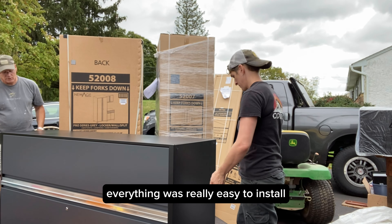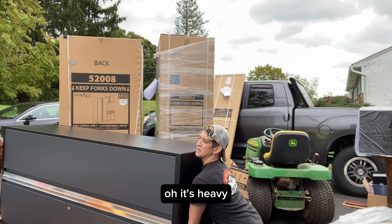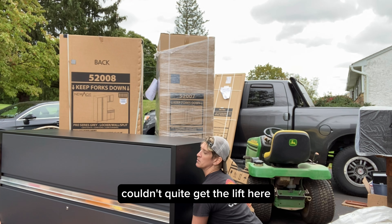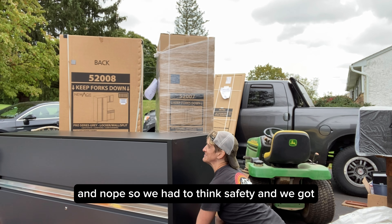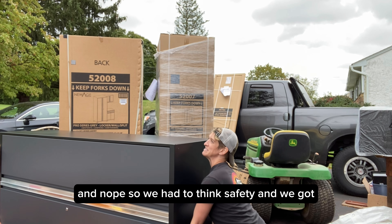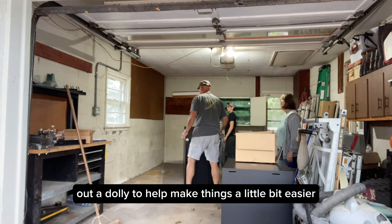Even the way they thought through their packaging — they protected their cabinets really well. Everything was really easy to install. One of the challenges was that it's heavy; I couldn't quite get the lift. So we had to think safety and we got out a dolly to help make things a little bit easier.